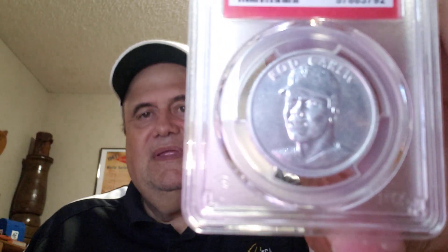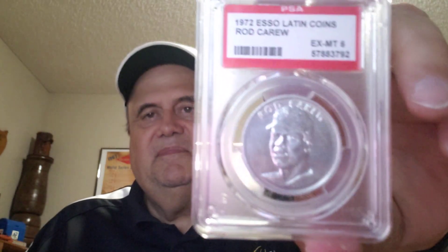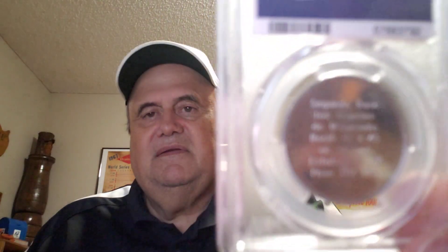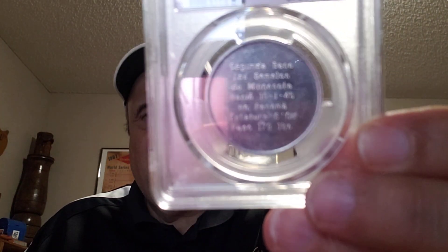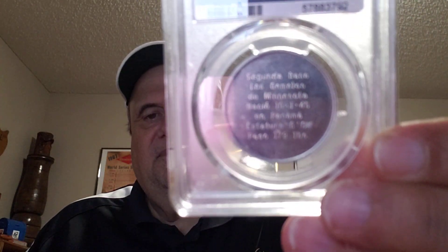Next I have a 1972 Esso coin from Puerto Rico — Rod Carew. The back is in Spanish. I've shown this in a recent video.